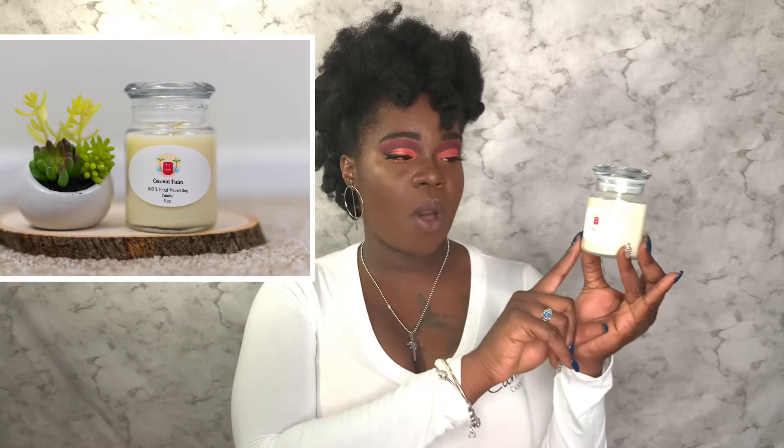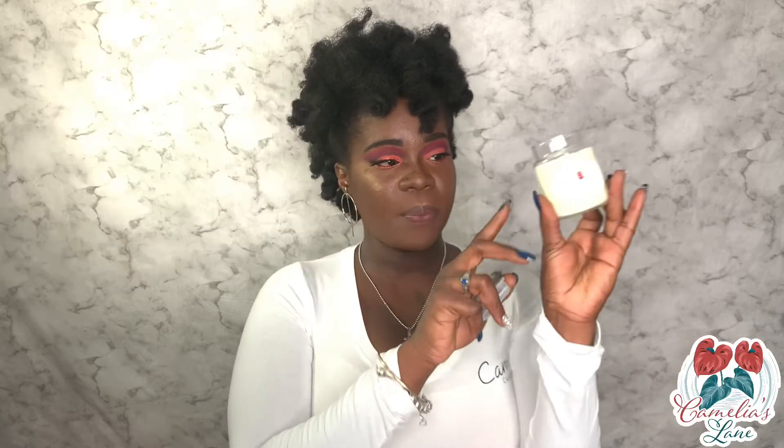All prices are listed on the website, so go visit, y'all — go look at the website. I also have these small five-ounce jars that we carry, and this is also a one-wick candle. This is coconut palm — this is relaxing to me because I love the scent of coconut. It has a coconut lime smell.